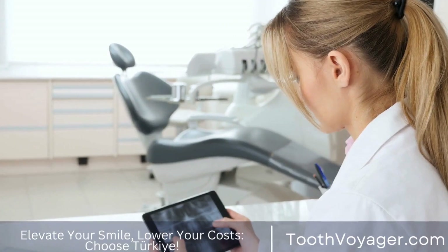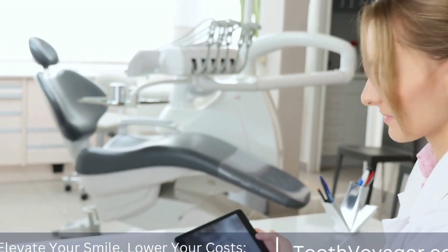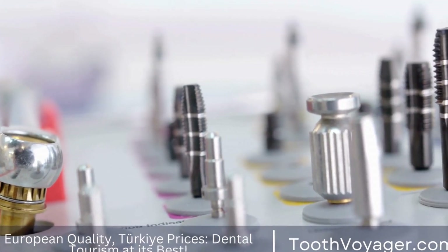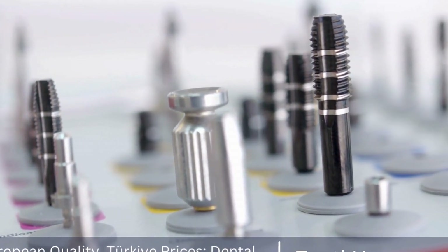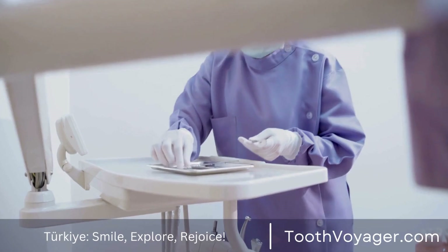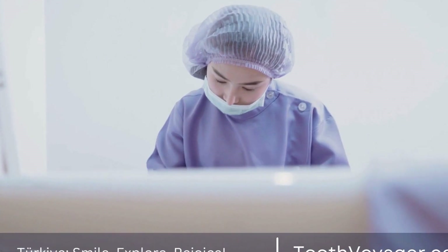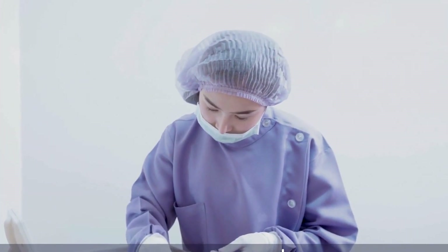Dental prosthetics offer a valuable solution for individuals who are missing or have damaged teeth. By working closely with a skilled dentist and dental technician, it is possible to create natural-looking replacement teeth that restore both the appearance and function of the smile. With proper care and maintenance, dental prosthetics can provide long-lasting results and improve the overall quality of life for individuals with missing or damaged teeth.